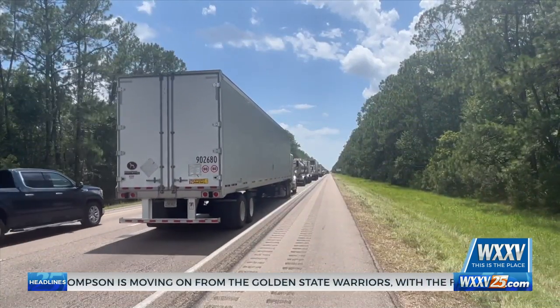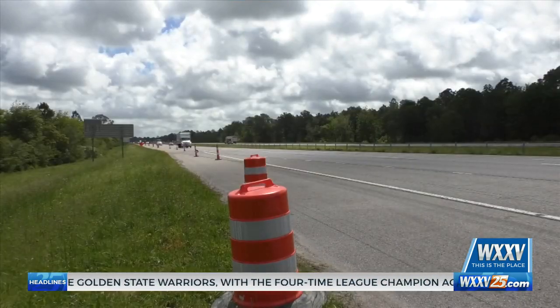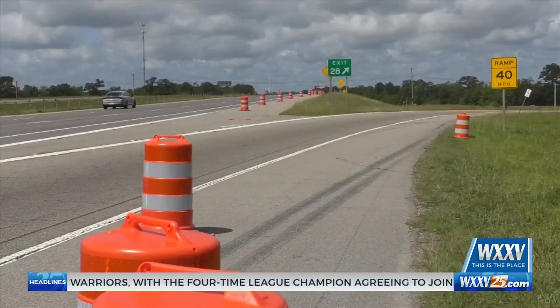Trooper Roscoe also suggests leaving room between vehicles to limit accidents, avoiding lane changes, getting rest, and planning ahead to avoid traffic.